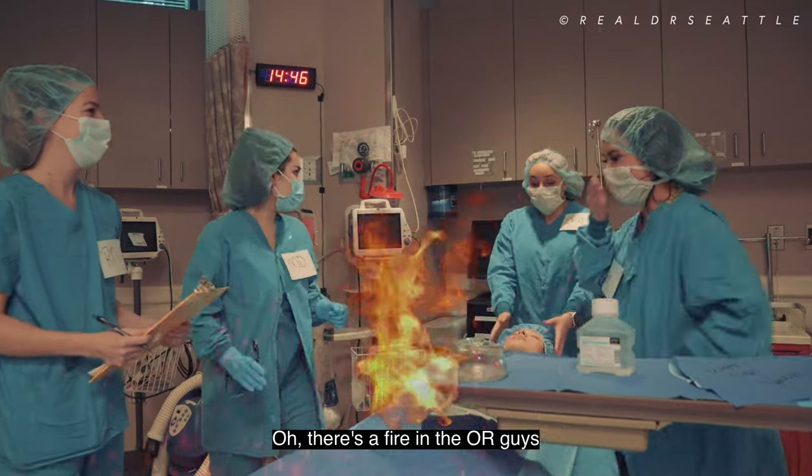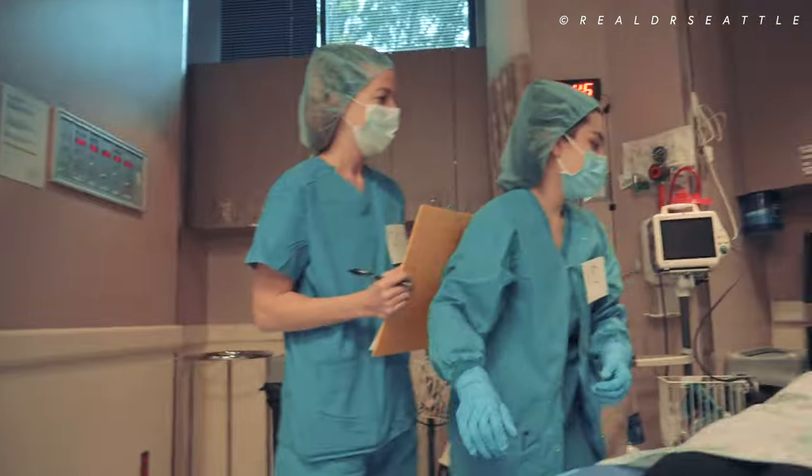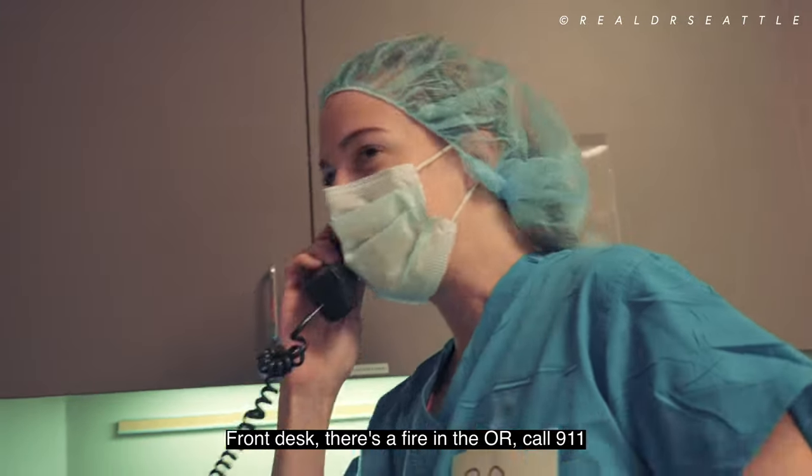There's a fire in the OR. Everybody stay calm. The fire is spreading through the airway. Nurse Julie, turn out the gases. Gas is off. I'll call the front desk. Front desk, there's a fire in the OR — call 911. I'll start documenting.